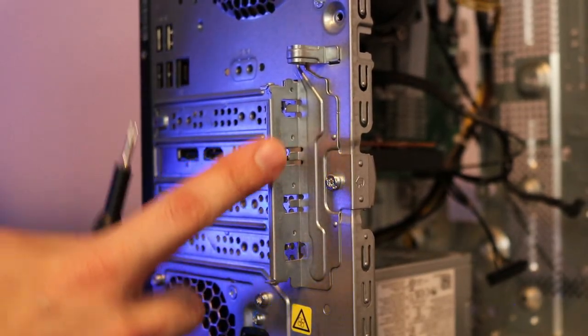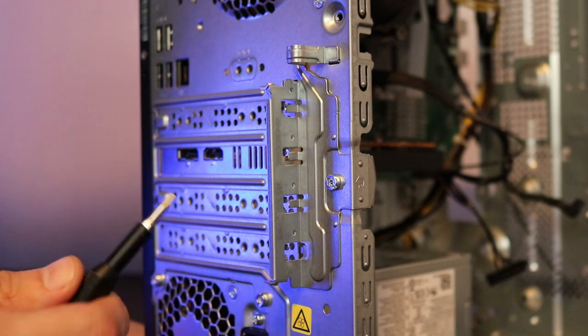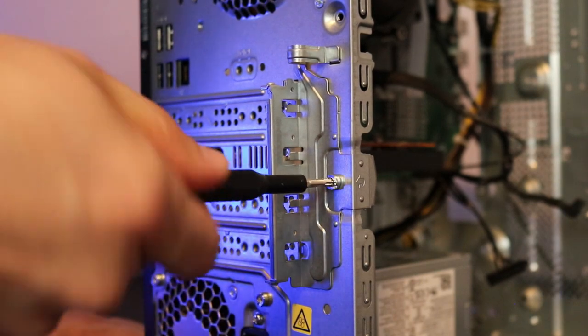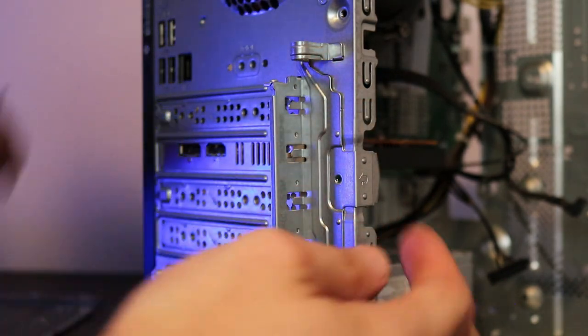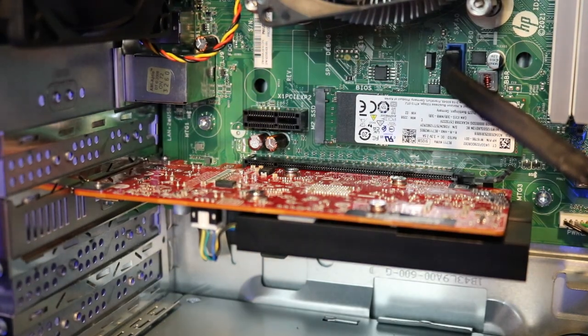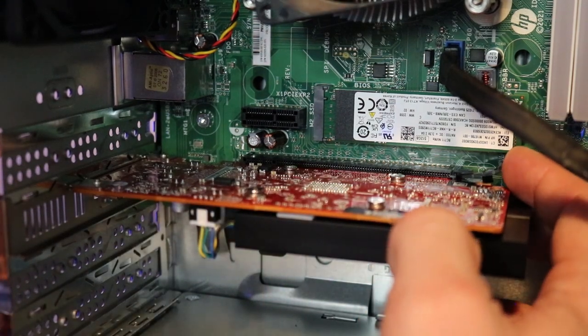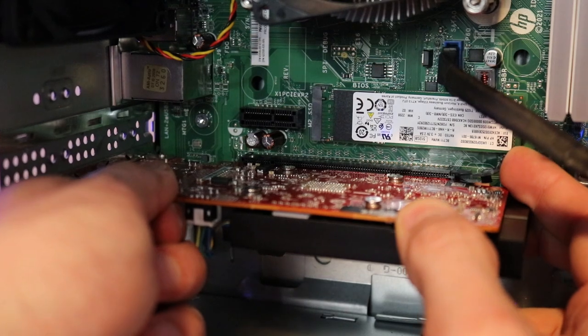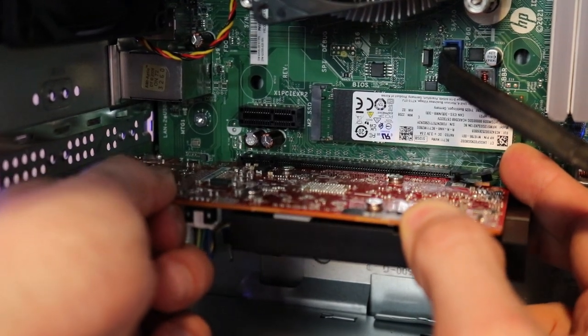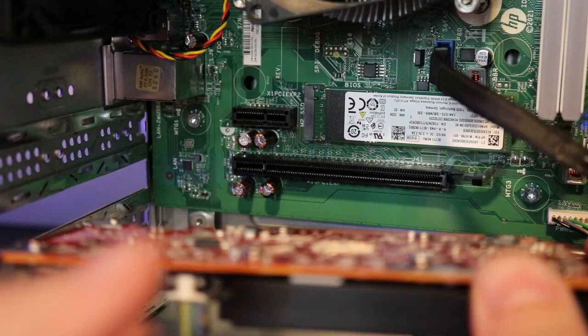One thing different on this PC compared to Dell OptiPlexes or HP EliteDesks is it has a fastener that holds the GPU in place. Once you remove that, there's a little tab — open that up and you're good to remove your GPU. The main thing to worry about when removing a GPU is the retaining clip in the back. Once you have a firm grasp, slowly pull it out and wiggle it back and forth — it will feel stuck, but just a little back and forth and you've got it.